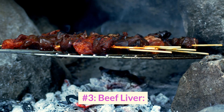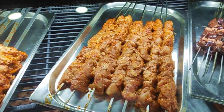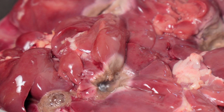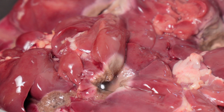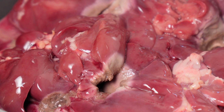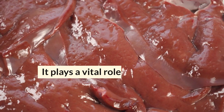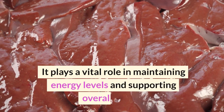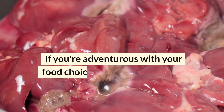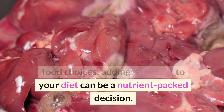Number 3: Beef Liver — an organ meat powerhouse. While not a common choice for many, beef liver is surprisingly high in vitamin D. It's also rich in protein, iron, and vitamin A. The liver can have a bit of an acquired taste, but it is incredibly nutritious. It plays a vital role in maintaining energy levels and supporting overall health. If you're adventurous with your food choices, adding beef liver to your diet can be a nutrient-packed decision.